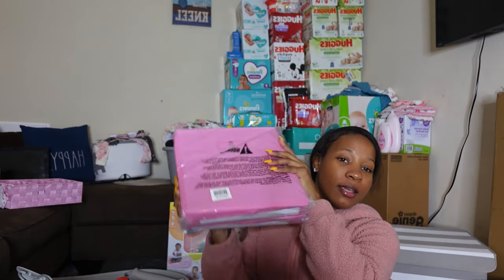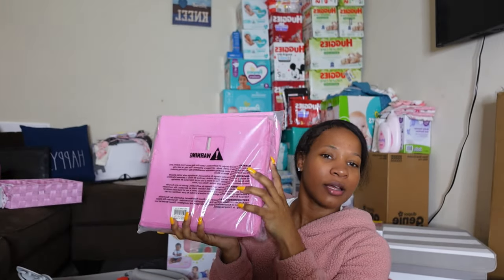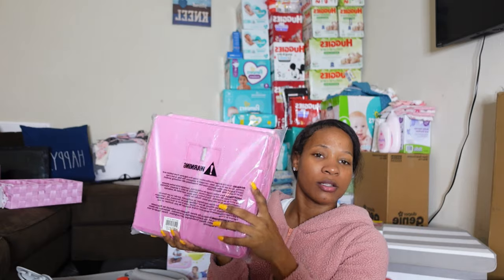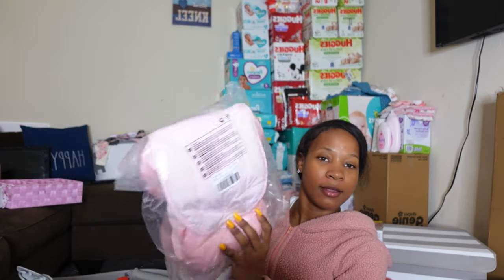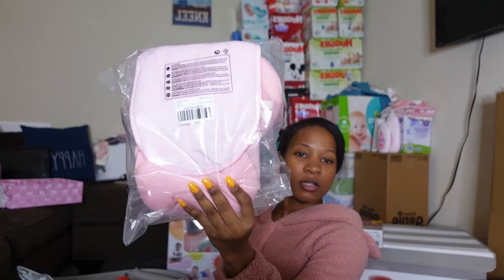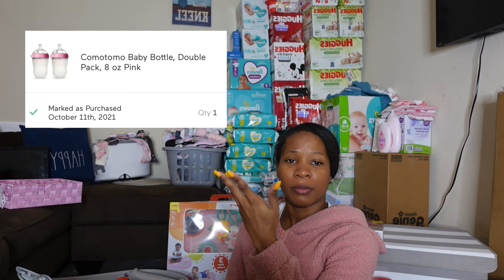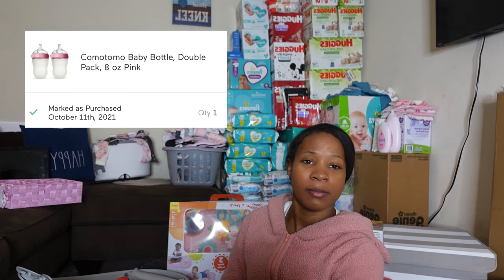My friend Kennedy got me these storage bins, which were on my registry — the ones that go in cube shelf organizers. She got me four of them, though the other two are still coming. She also got me another car seat cushion insert, and there's something else still coming in the mail that I'll show y'all a picture of.